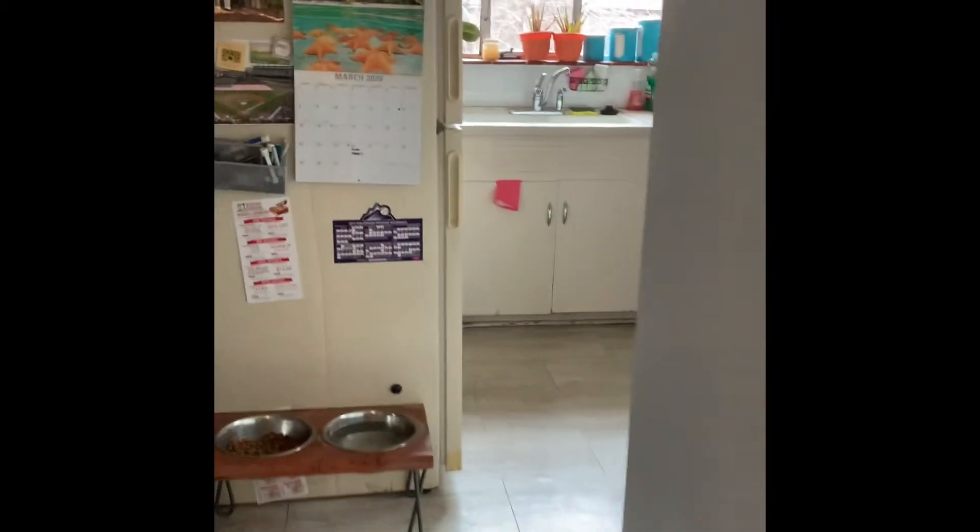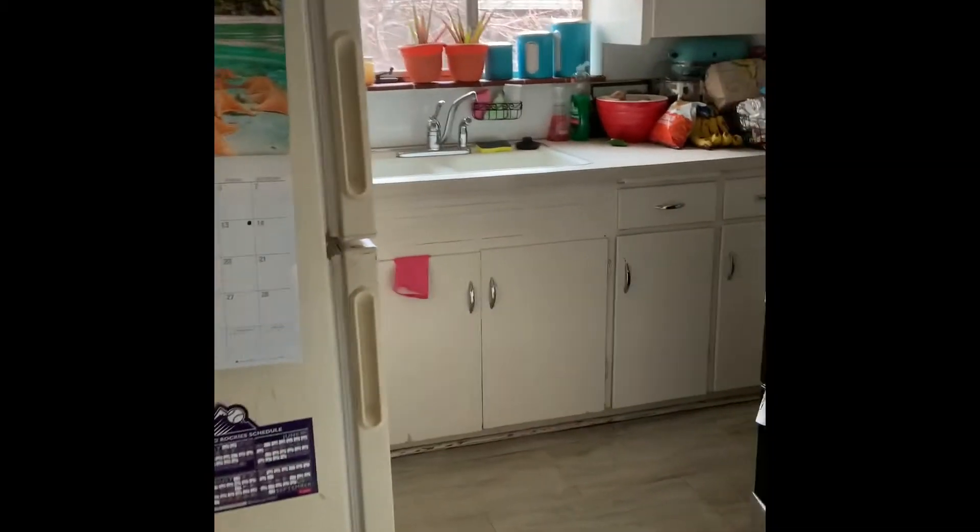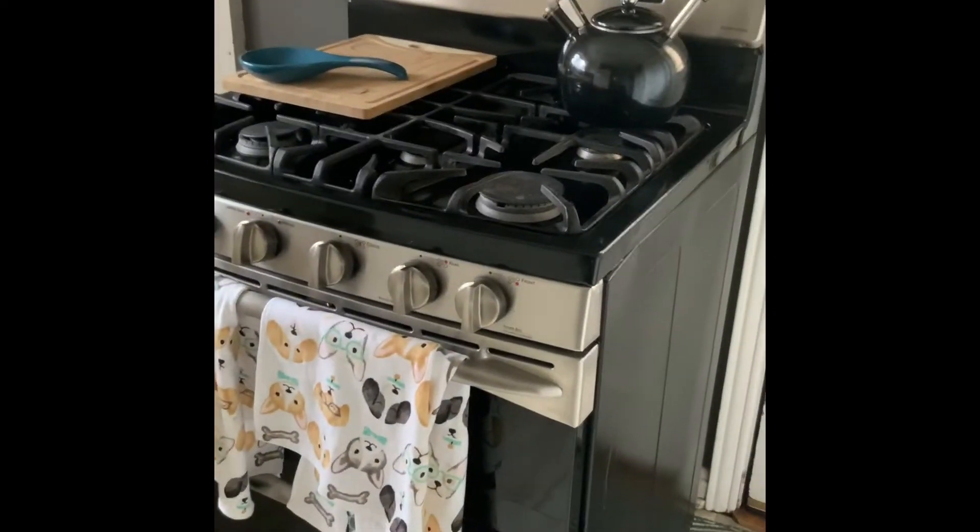There's my favorite spot — the art supply closet. Now we're off to the kitchen. It's small but it gets the job done. I sure love cooking.